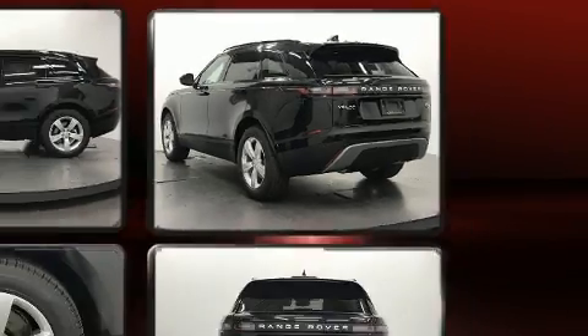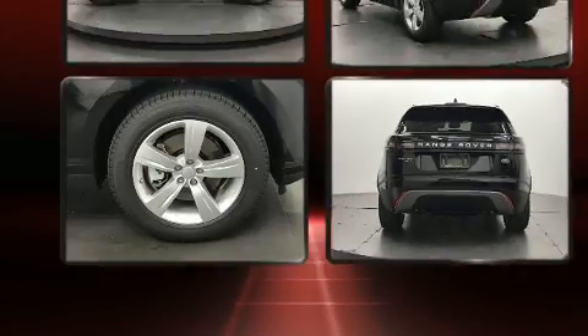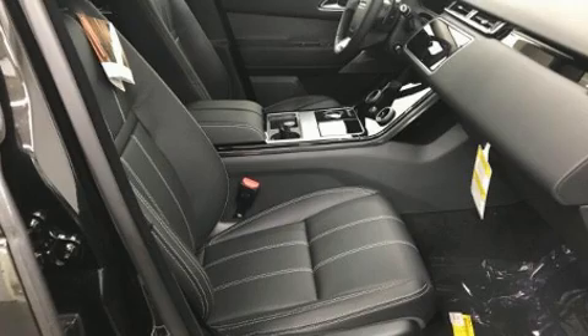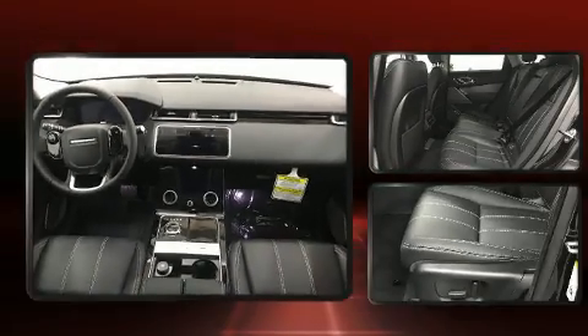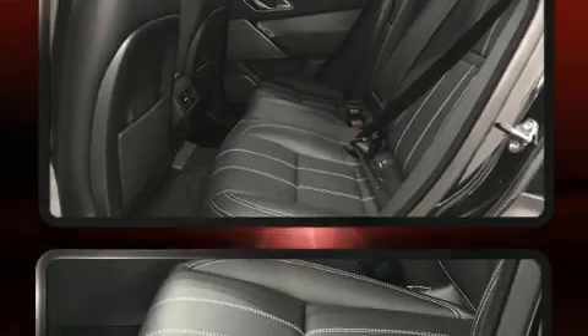Top features include front dual-zone air conditioning, leather upholstery, a blind spot monitoring system, turn signal indicator mirrors, skid plates, and power front seats. Rear passengers enjoy the seat heating functionality, keeping them warm during the winter months. For drivers who enjoy the natural environment, a power moonroof allows an infusion of fresh air.